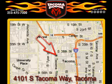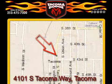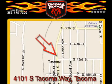Tacoma Dodge is located at 4101 South Tacoma Way in Tacoma. Our goal is to exceed all of your expectations to ensure that you'll return for future visits.